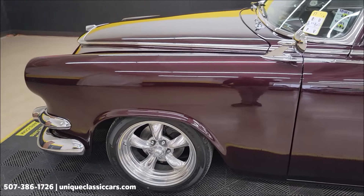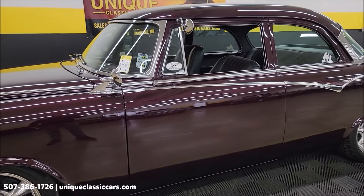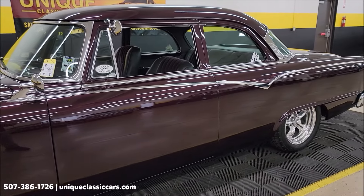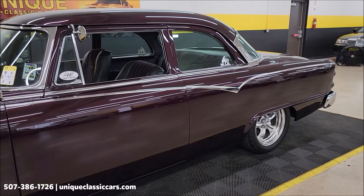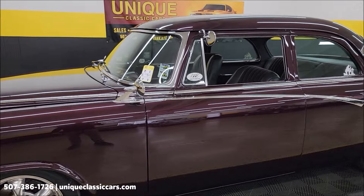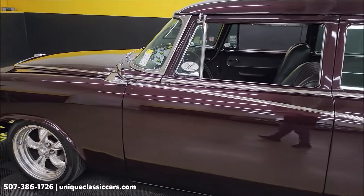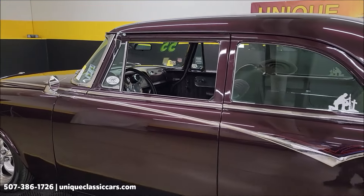If you like to check out specialty vehicles like this — street rods, muscle cars, pickups, anything that's just kind of cool and out of the ordinary, maybe some late model sports cars — go ahead and subscribe to our YouTube channel here. You never know what you may see come through here. If you just like looking at cars, check them out.